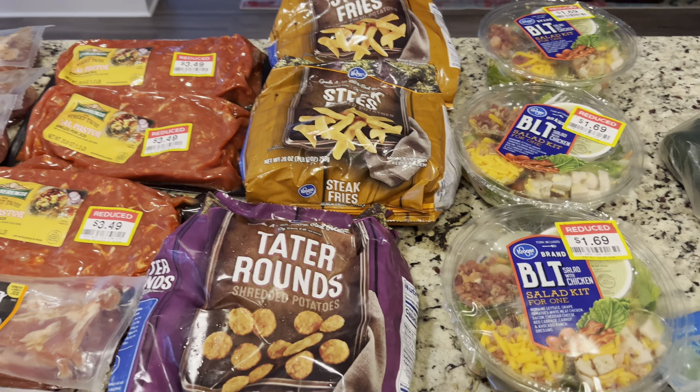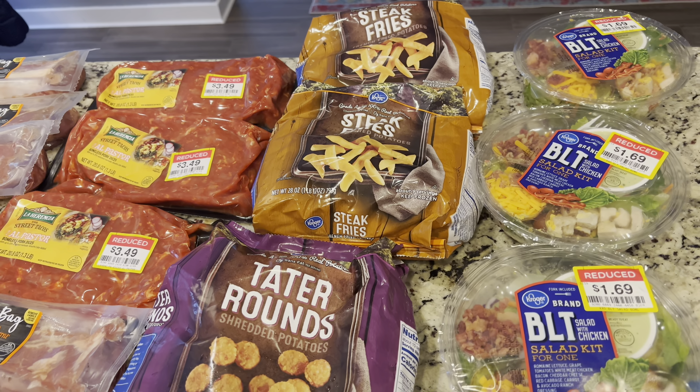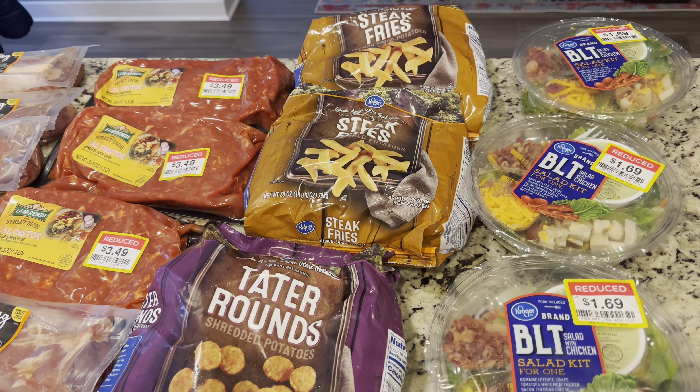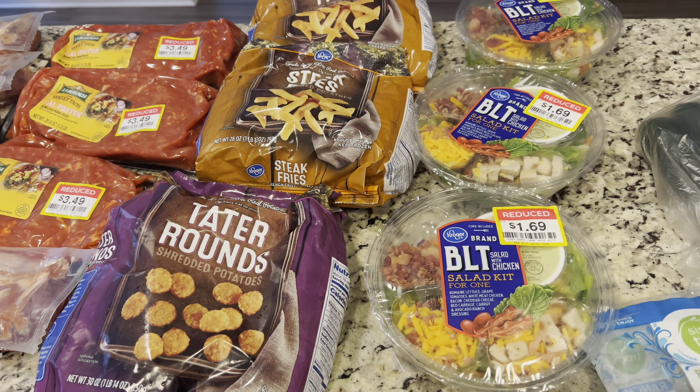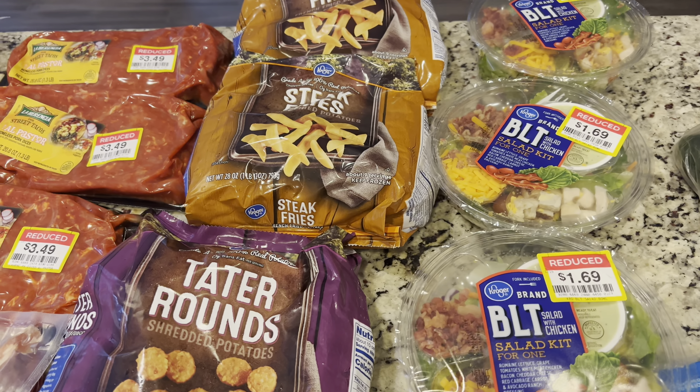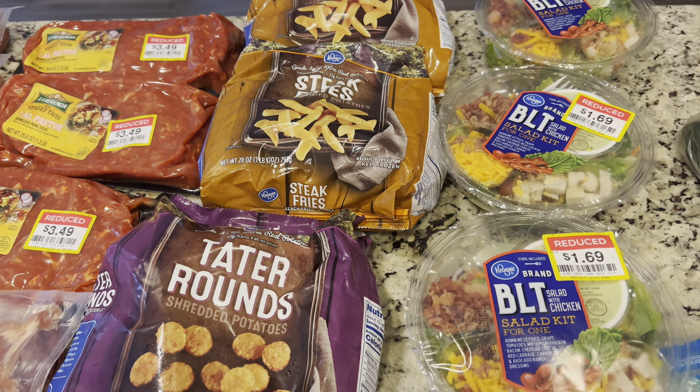Another item that was not on clearance: these fries. They were three bags for five dollars. I wanted them because I got some hamburgers from Costco, so we'll do hamburgers one of these nights for dinner and I wanted some fries. The kids are home from school so they're going to be snacking. We obviously wouldn't use all three bags in one dinner, but it's good to have.